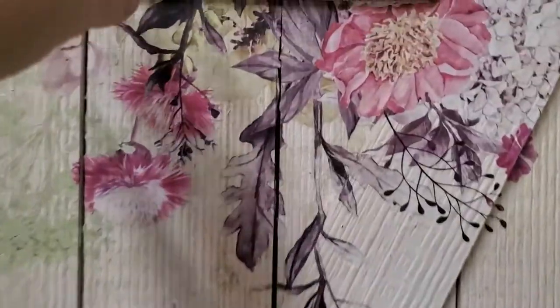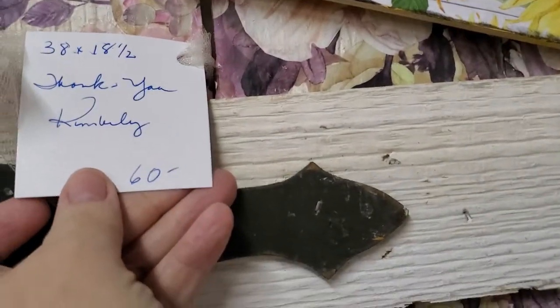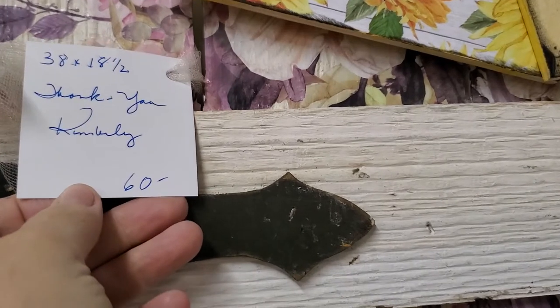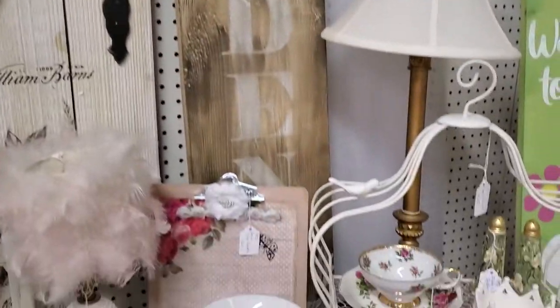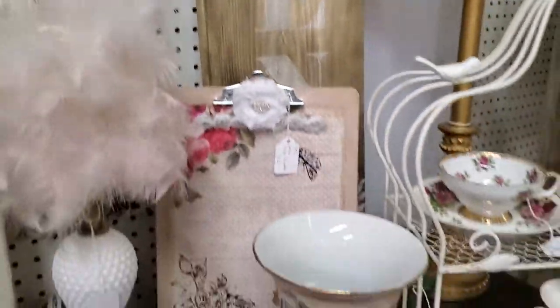Beautiful signs — this is pretty, this doorway. That is $48 and the measurements are 38 by 18.5 inches. Nice little decorative piece. Clipboards are $16 — she does those herself.